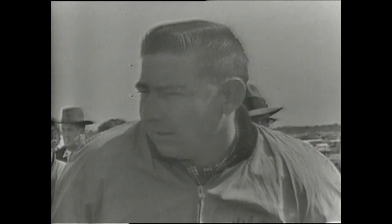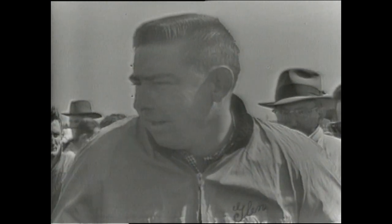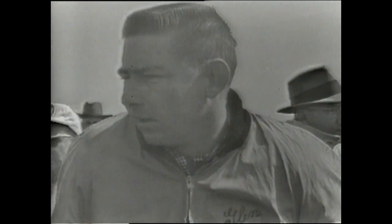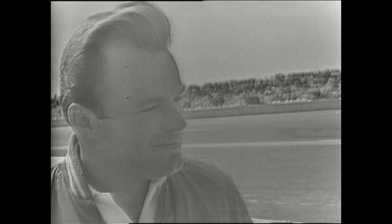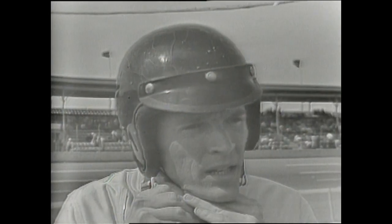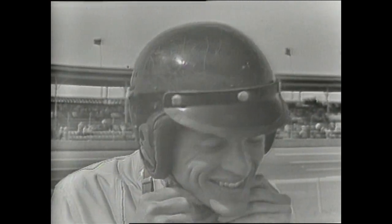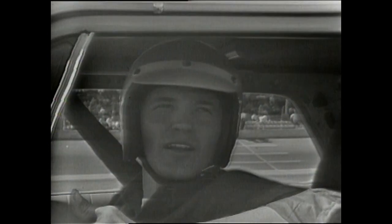Here's the man in the pole position in a '63 Pontiac: Glenn Fireball Roberts, hometown favorite, who won this race a year ago and knows the track as well as any driver in the world. Freddie Lorenzen, outside in the first row in a '63 Ford, driving car number 28. Dan Gurney, driving a '63 Ford, one of the top Grand Prix international race drivers, competing in his first Daytona 500.